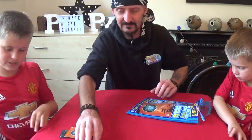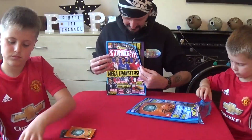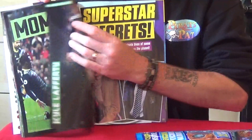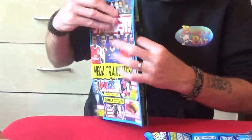So, before we look at the limited edition card, there's the magazine guys. It's the Strike It magazine, which is full of really cool things inside, as you can see. You get some cool posters as well, don't you boys? Inside, and things like that. So that's really good.